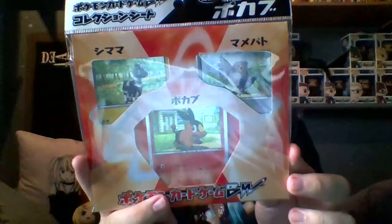Next we'll be opening this big boy - or girl. I got this today from eBay along with that promo card. This is a Black and White set - I didn't mind Black and White.